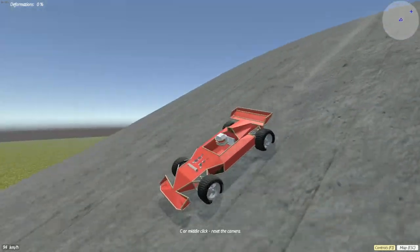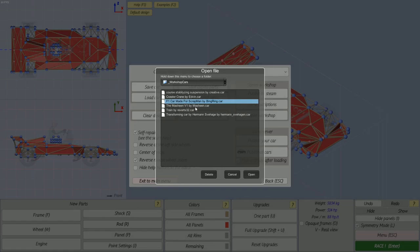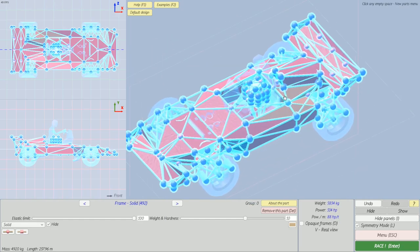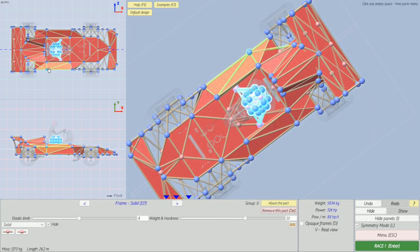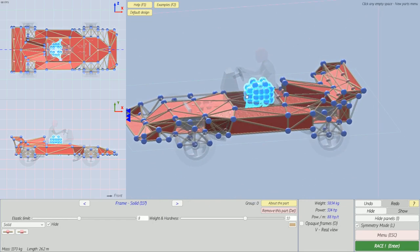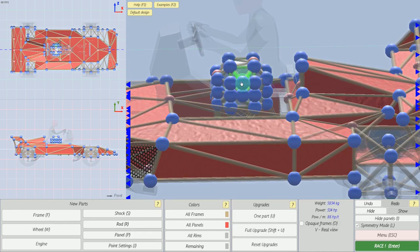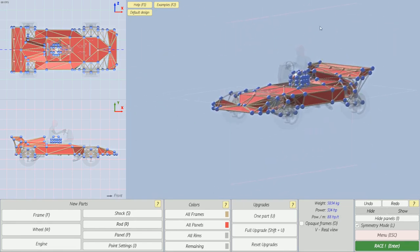Today we're gonna be looking at some user-made creations, and first up is this F1 car that was actually made specifically for me. It says 'F1 car made for Scrapman by bing ring.' It has 492 frames, which is a lot more than I'd expect for such a small creation. Look at how many frames are making up the helmet alone — that's 117 frames just in the helmet area. That must have been really frustrating to deal with. The developer is working on making it easier to deal with more fine-tuning and closer connection points.